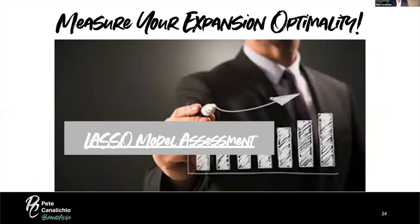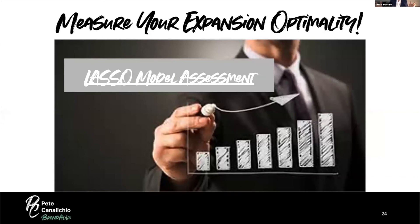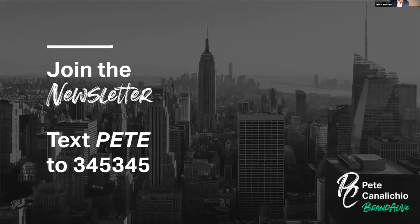We've created a LASSO algorithm to help you assess your brand's expansion optimality. I encourage you to score your brand and see if it lines up with what you think. We currently have a relatively small amount of data, so the accuracy is about 80%, but as more of you score your brands, we believe that accuracy will increase to about 90%. If you want to participate in our newsletter, text the word PETE to 34545. Let's answer some questions.